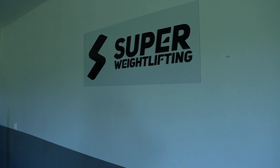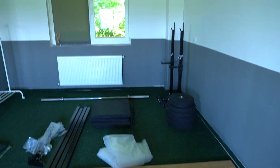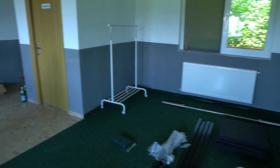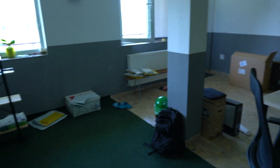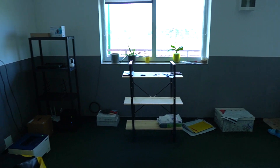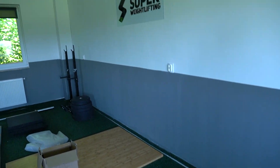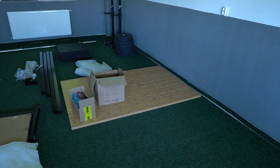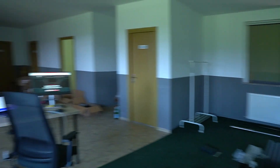We have some bad news. Unfortunately, this Super Weightlifting HQ that you see here will be shut down very soon — at the end of this month. We'll need to find a different location, somewhere to store our merch and to place the platform, and to do some good weightlifting training.